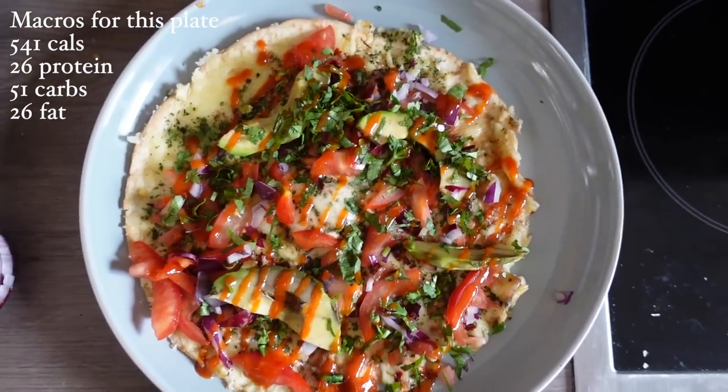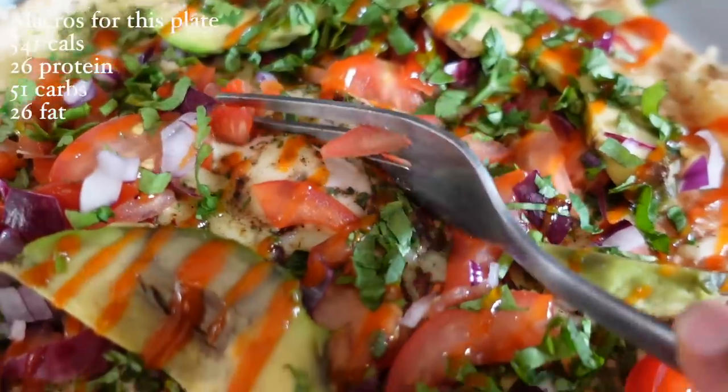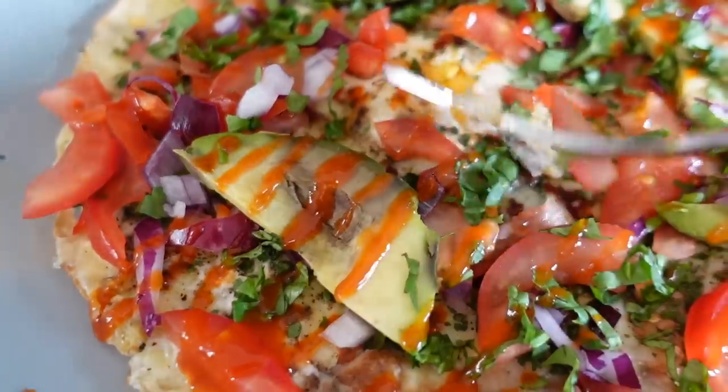I love this breakfast so much — sitting here recording this voiceover and watching the footage back actually makes me want to cook it right now.